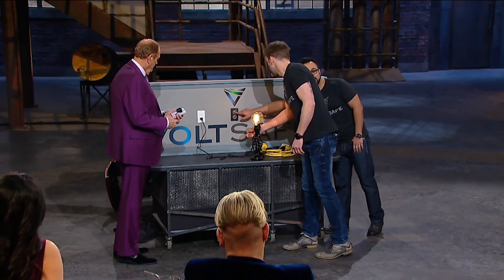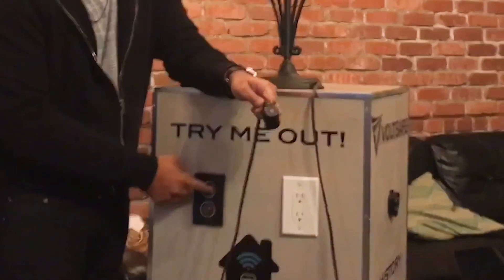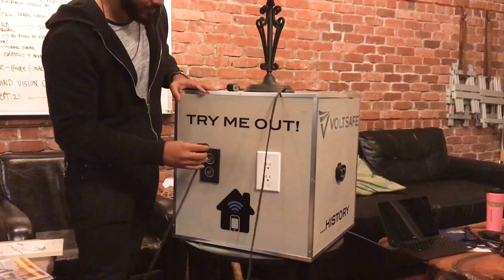Notice that I'm not getting electrocuted. Wow. So that's how our technology solves that. It's always off. VoltSafe technology is an electricity gate — it's always off and safe to touch. And only when we recognize that our connector is paired do we allow the power to flow through.